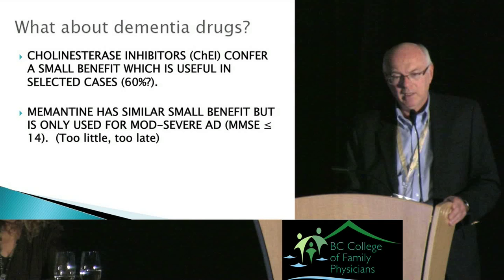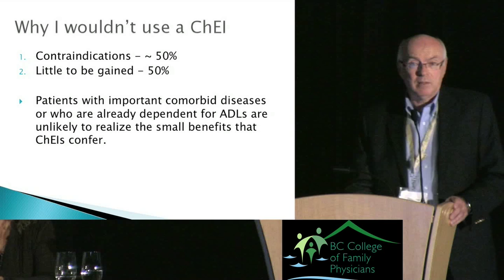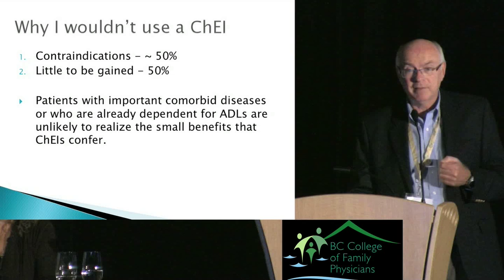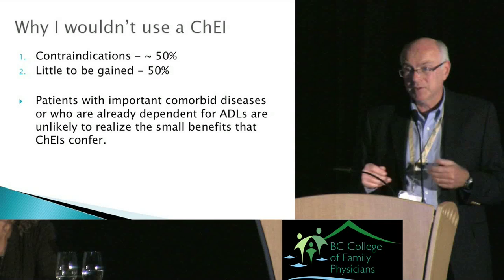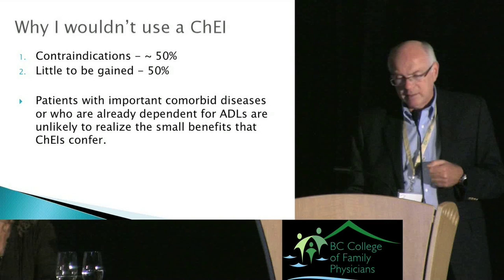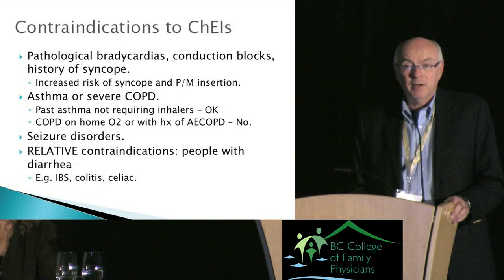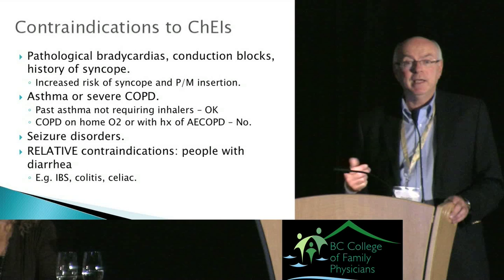In the 40 percent where I don't use a cholinesterase inhibitor, roughly half is due to contraindications and half because there's just too little to be gained — the patient has too many other illnesses and even a 10 percent cognitive improvement might not make a difference in the greater scheme of things. The two most important contraindications to always look for are bradycardias and conduction problems or a history of syncope, because these are cholinergic drugs — the exact opposite of atropine, they're vagotonic. There's a documented increase in pacemaker insertion in patients receiving these drugs.